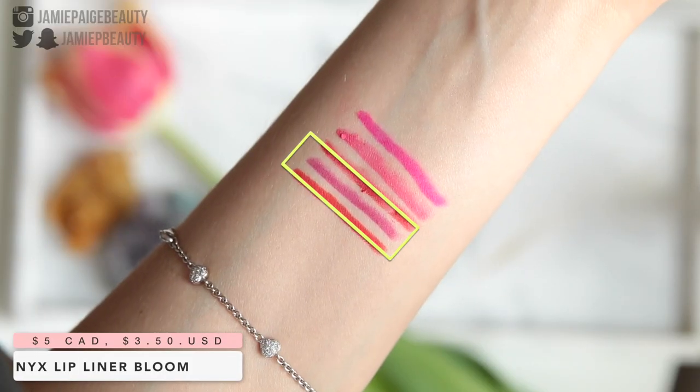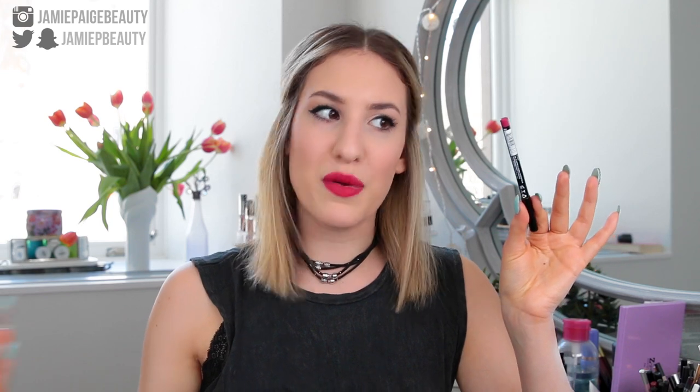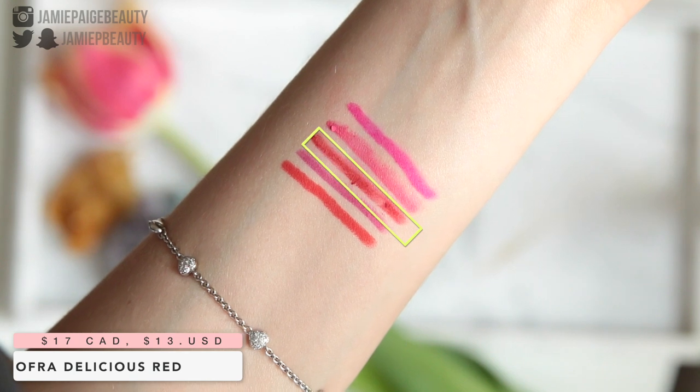Next I have a lip liner that's perfect for purples — the NYX lip liner in the shade Bloom. This is the lip liner I'd wear with all the purple shades I mentioned today. It's affordable, and the NYX lip liners remind me a lot of the MAC ones — very similar to the Ofra ones as well. Another Ofra lip liner I have is called Delicious Red, which I like to wear for my brighter red lipsticks. It's not too dark a red that it darkens up my brighter reds — it's that same brighter red tone that just complements and works well with those colored lipsticks.